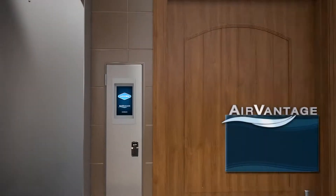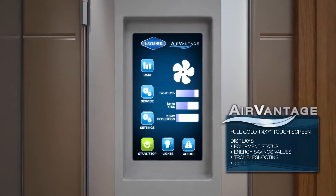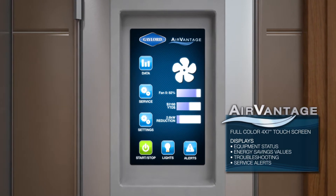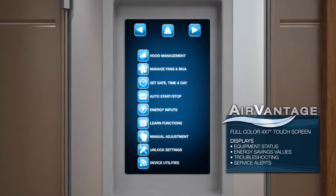AirVantage features an easy-to-read, high-resolution, full-color touchscreen panel. It revolutionizes the way you control airflow in your kitchen, providing savings like never before, and it creates a quieter, more comfortable kitchen environment.